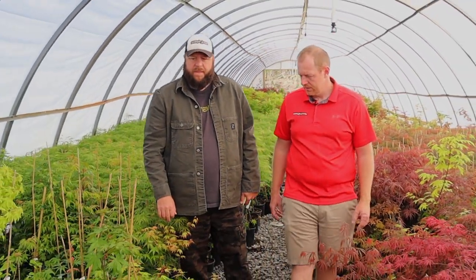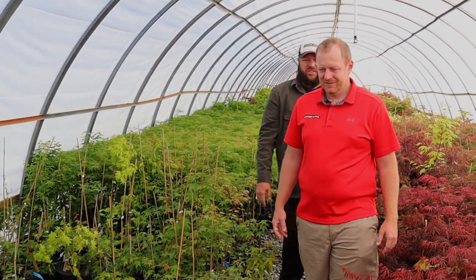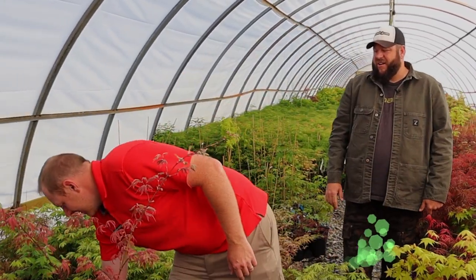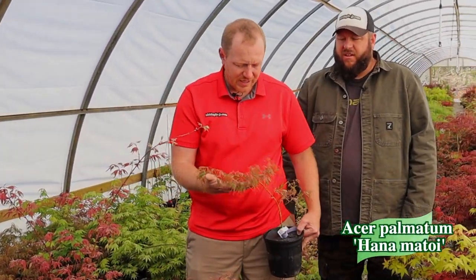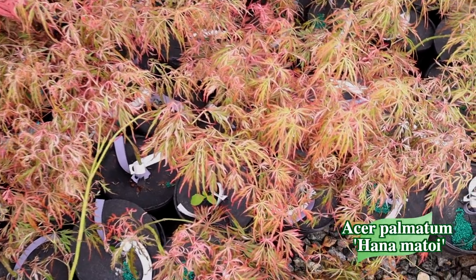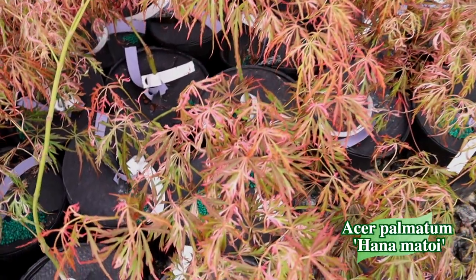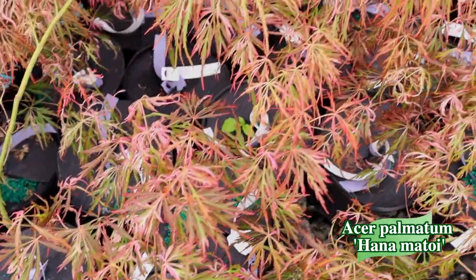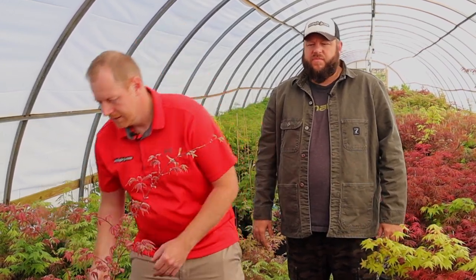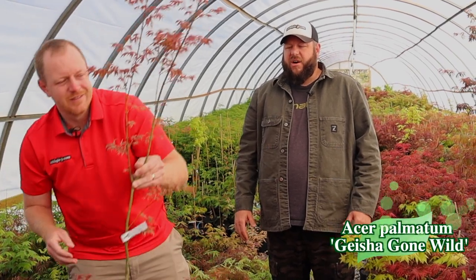I don't know if we have any greenhouses without Geisha Gone Wild either. We also have some nice First Ghost, which we did a cultivar highlight on. And we've got some really good variegated Acer palmatum Hanamatoes — these are a little later to leaf out, as you can see, they're just filling out now, but they're extremely variegated. When you get them from Mr. Maple we make sure they're actually variegated — we put the utmost detail into making sure these are correct.